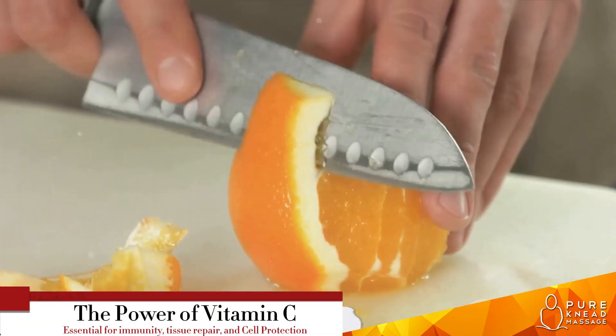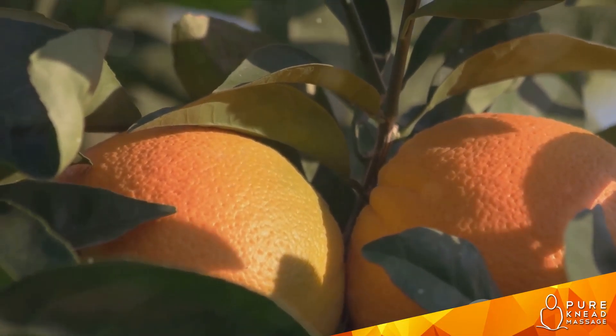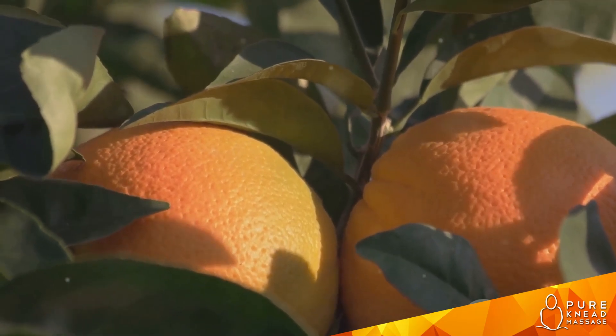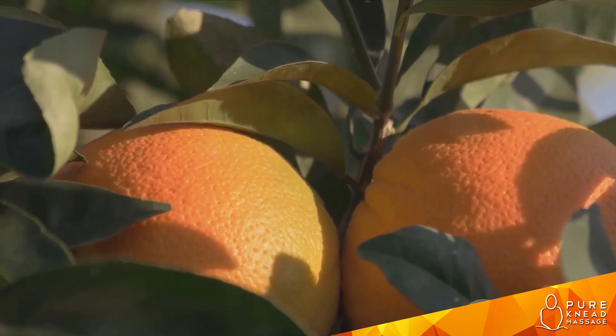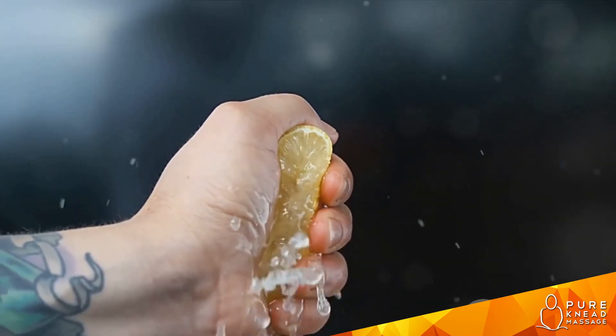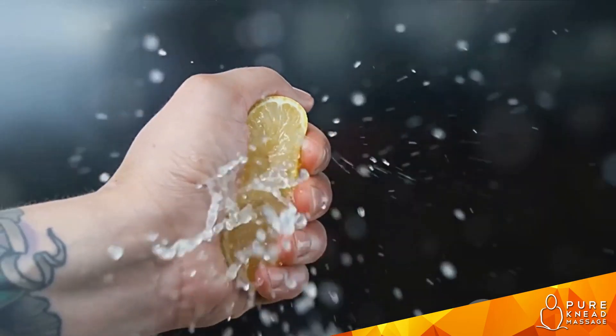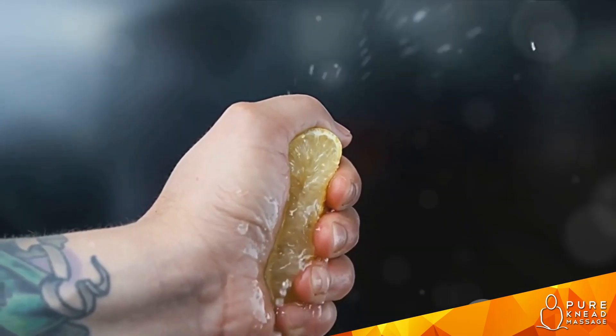Vitamin C is an absolute powerhouse, playing a key role in so many of our body's functions. It's a potent antioxidant that helps protect our cells from damage. It's essential for the growth and repair of tissues in all parts of our bodies. And perhaps most importantly, it's a powerful aid to our immune systems, helping to fend off the common cold and other illnesses.